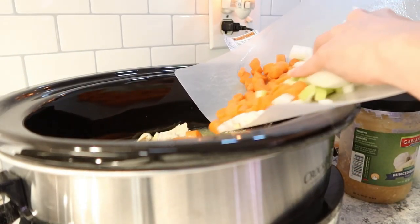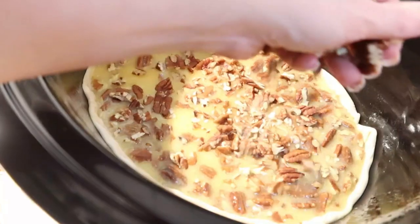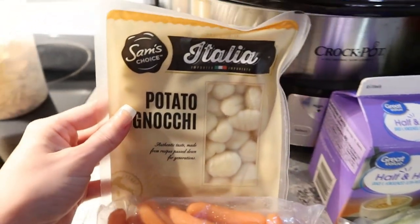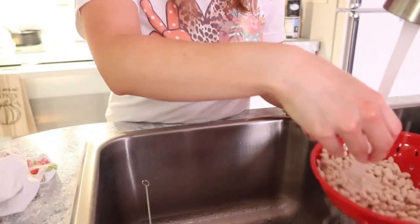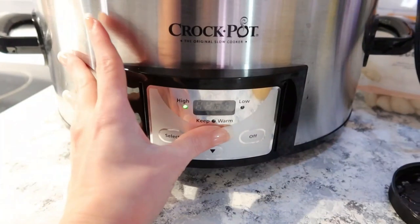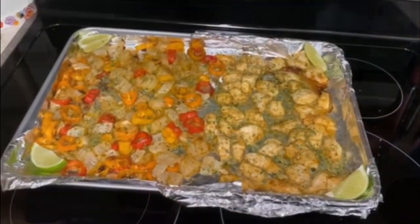Hey everyone, welcome back to my channel, or welcome if you're new! Today I'm sharing some brand new fall edition dump-and-go crockpot meals. These meals can be dumped into the crockpot, left to cook, and you're free to do whatever else you need to do — dinner is taken care of. Really great right now with everyone's crazy schedules, homeschooling, and everything else going on. I'm going to share three meals and one dessert at the very end, so make sure you stay tuned for that.